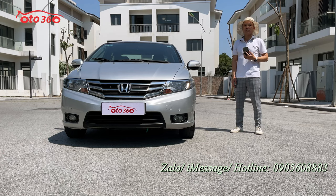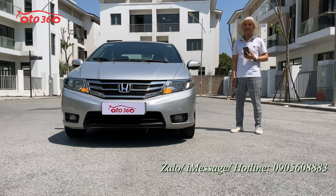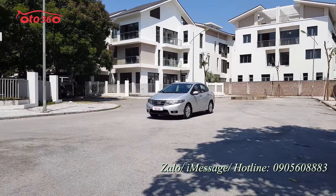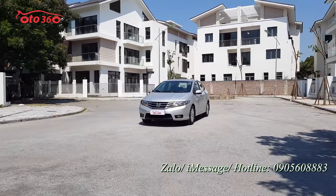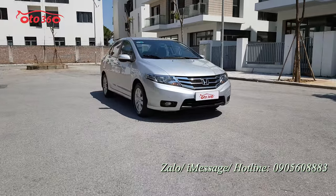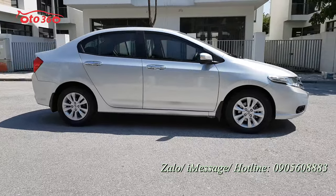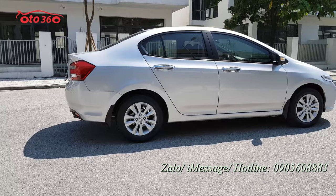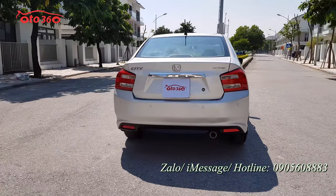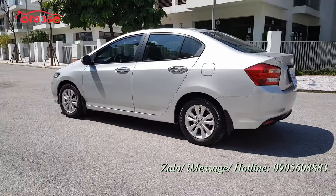Sau đây tôi sẽ mời quý vị và các bạn cùng tôi tìm hiểu về chiếc xe Honda City sản xuất năm 2013, số tự động, đăng ký tên tư nhân biển Hà Nội, một chủ từ đầu. Trước tiên thì mời quý vị và các bạn cùng tôi xem về phần ngoại thất bên ngoài, cũng như là về phần thân vỏ bên ngoài của chiếc xe, để xem chiếc xe có bị đâm đụng hay là có bị va chạm gì không.